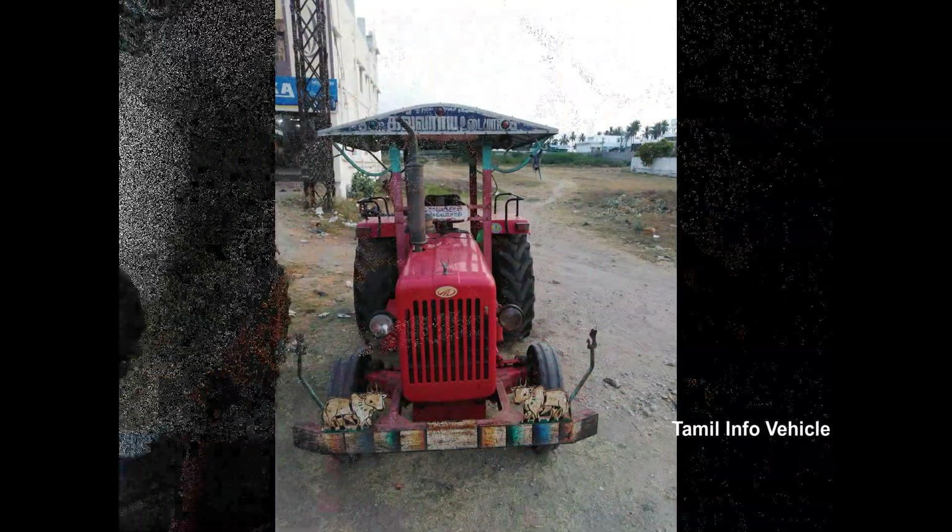We'll see the model here. Mahindra 575 DI Boomi. This is a 10-to-1 model from the manufacturer. It's in excellent condition.